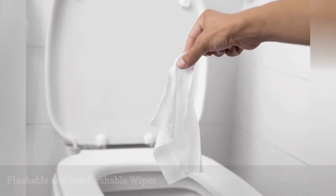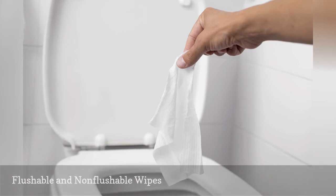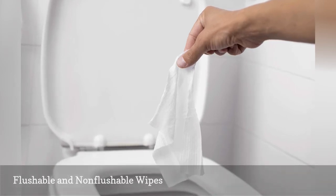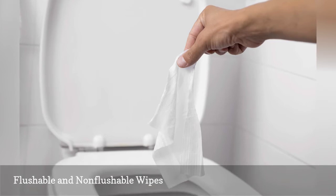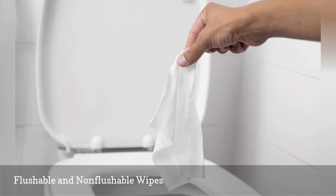Many brands of personal hygiene wipes claim to be flushable, but none of them are actually that good for your plumbing system. Attempting to flush too many wipes forms a ball that will clog the toilet and never dissolve. The same is true for condoms and feminine hygiene products. Keep a small lined trash can beside the toilet for their disposal.